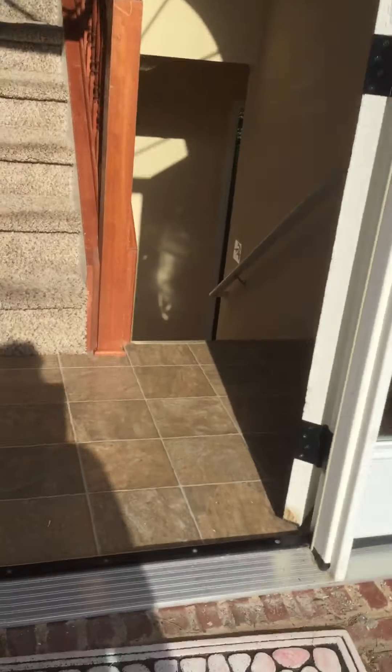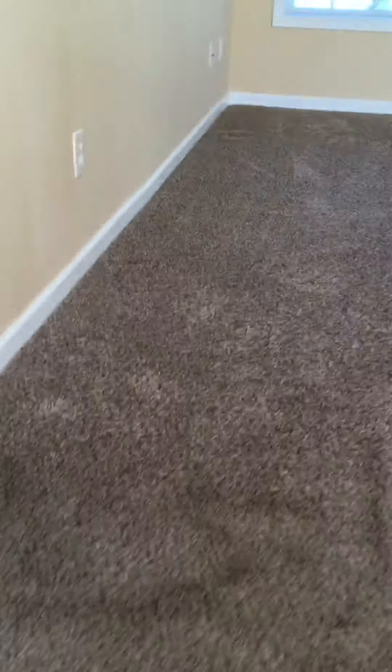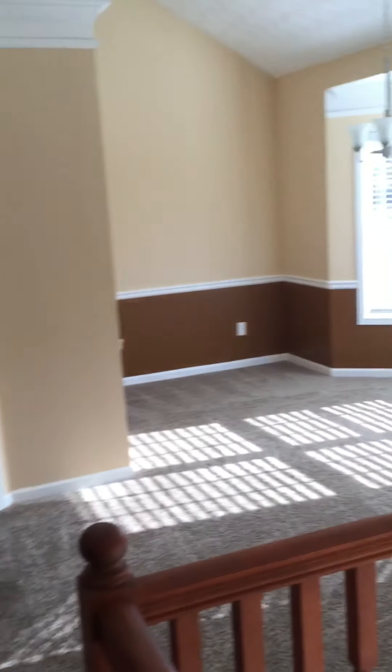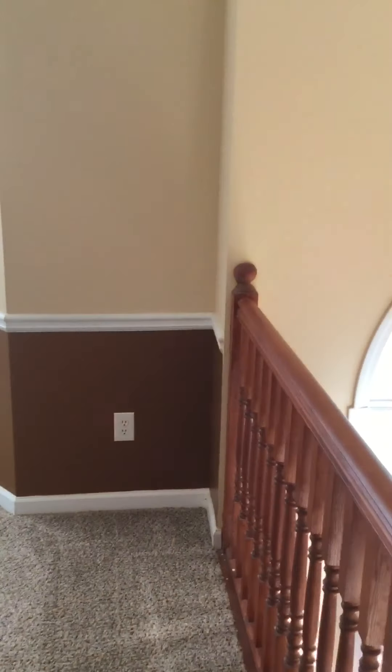Let's go up into the house. Got a vinyl entry, looks in good shape. Door looks good. Steps and carpet look good. This is the living area upstairs — it's a split foyer.